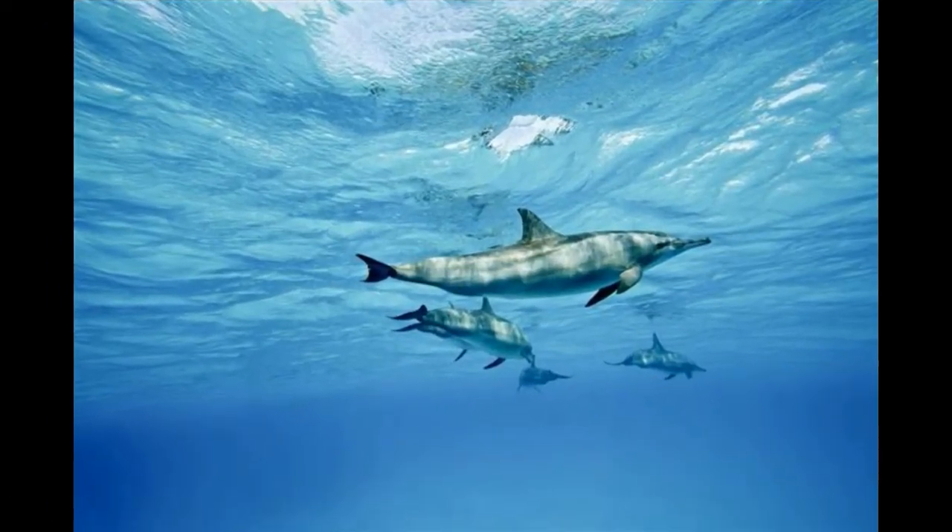In some countries, dolphin meat is a delicacy. Currently, with the contamination of water and being hunted for their meat, their survival is a major issue worldwide. Many organizations are therefore dedicated to helping the survival of our favorite aquatic animal, the dolphin.